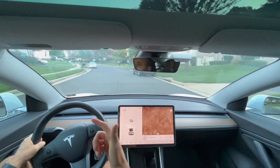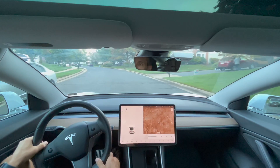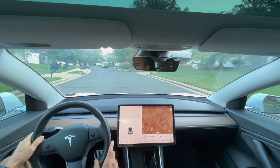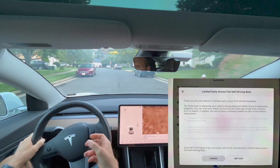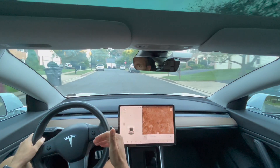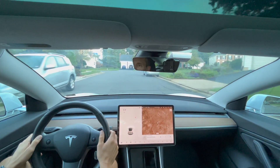The safety score is going to continually monitor your behavior in the car. So if you have requested the FSD beta, some of those options did say that FSD beta could be revoked. If your driving score gets too low, FSD beta will be revoked.